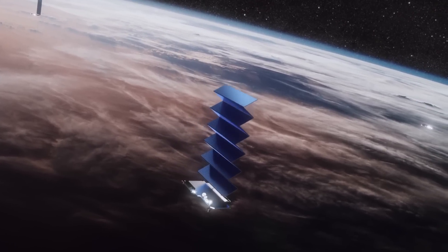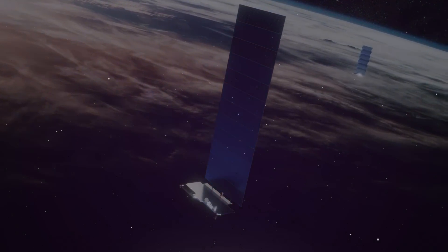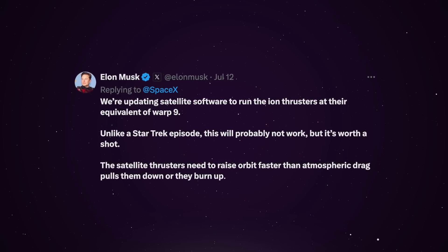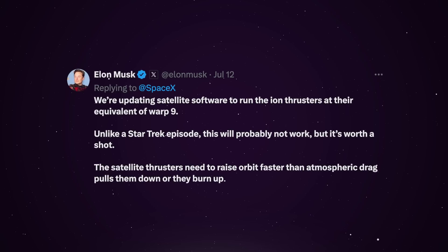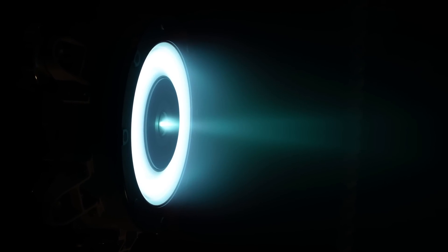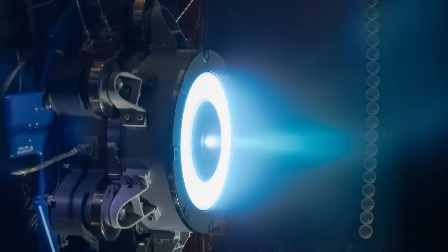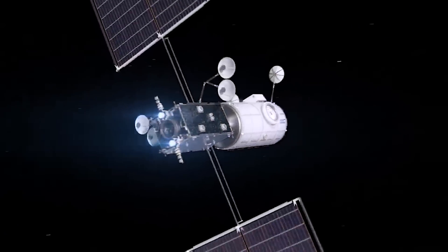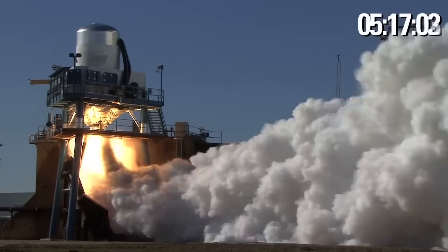The upside of this situation is that it gave SpaceX an opportunity to experiment with the Starlink propulsion system. Elon Musk wrote on X: "We're updating satellite software to run the ion thrusters at their equivalent of warp 9. Unlike a Star Trek episode, this will probably not work, but it's worth a shot." The satellite thrusters need to raise orbit faster than atmospheric drag pulls them down or they burn up. The irony of ion thrusters is that despite their name, they have very low thrust capability — their real job is to gently push the satellite around once it's already reached orbital velocity. So really, this operation was just delaying the inevitable demise of the satellite group, but it probably gave SpaceX a useful stress test of what those thrusters are capable of when pushed to their extreme.